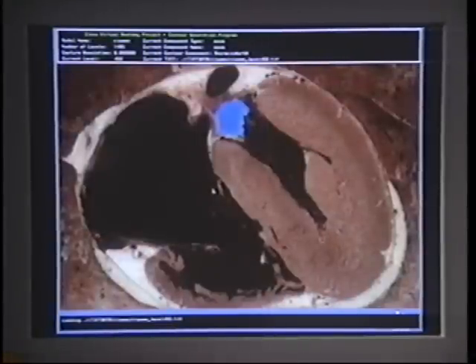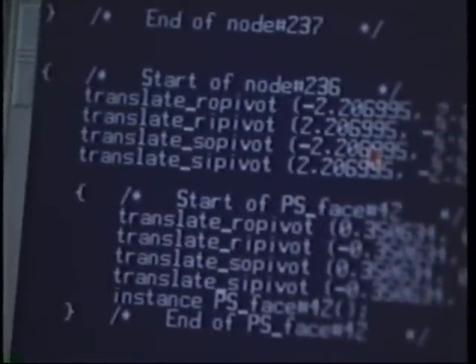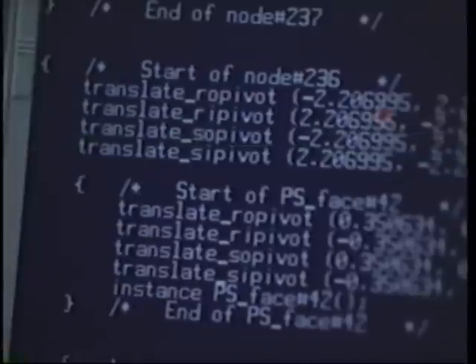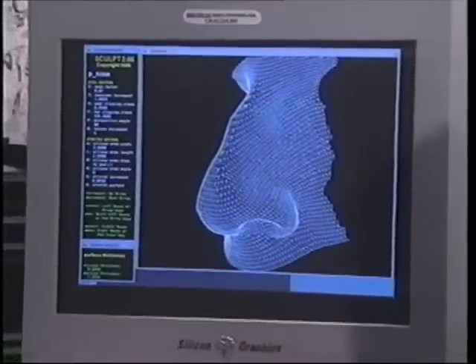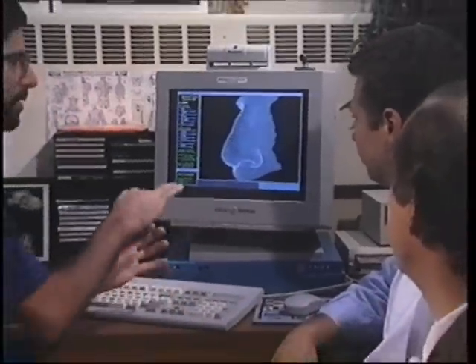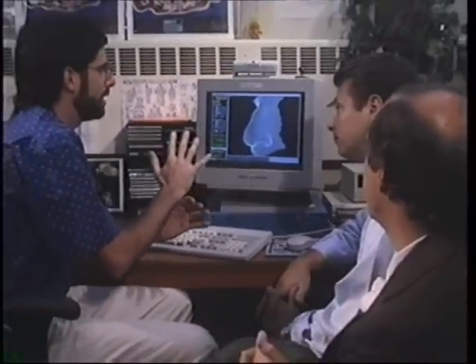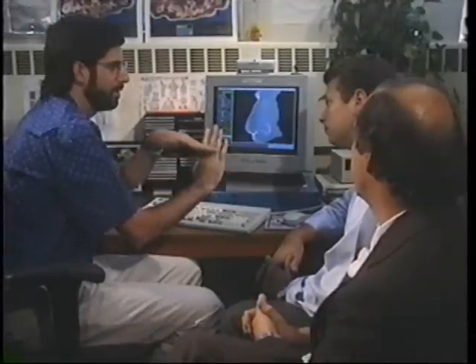Behind the scenes, in getting these rendered images on the screen, is lots and lots of complex and detailed mathematical algorithms. And Rick is the master of the algorithm. Rick Miranda is a mathematician, and he specializes in topographical mathematics, which is the surface of structures — defining a mathematical triangulation where there are holes or where a surface changes radically.